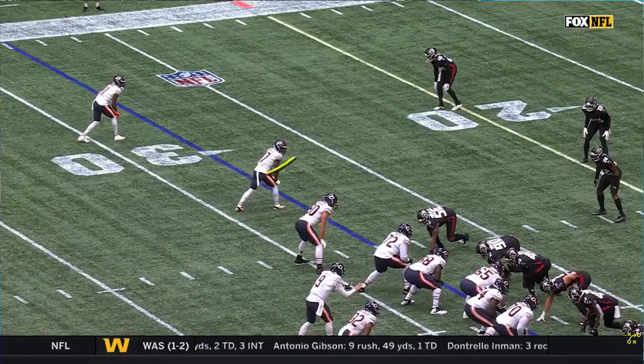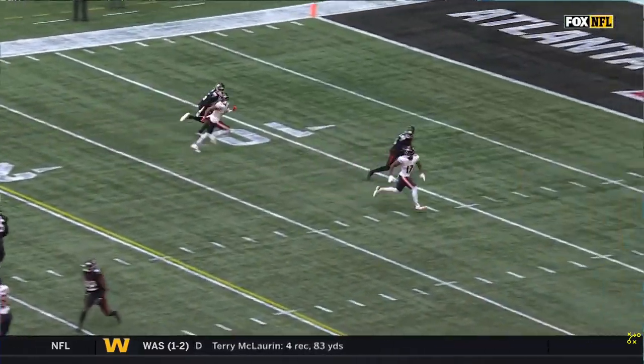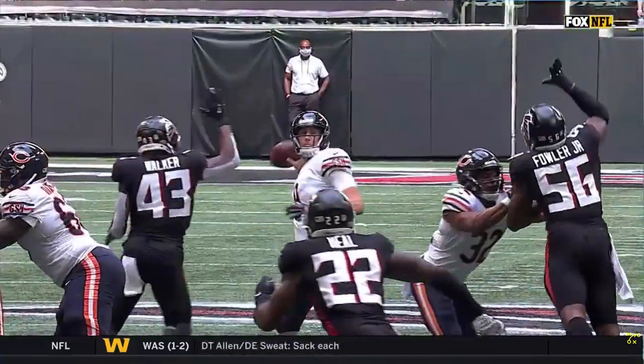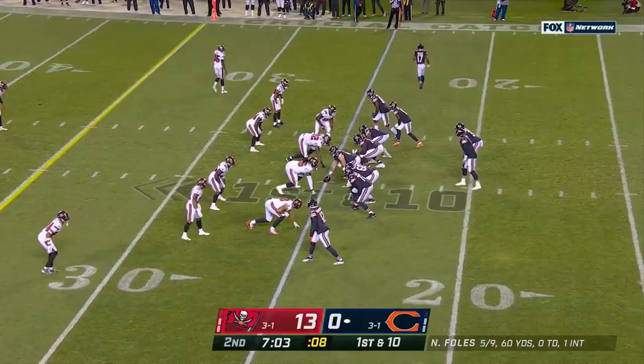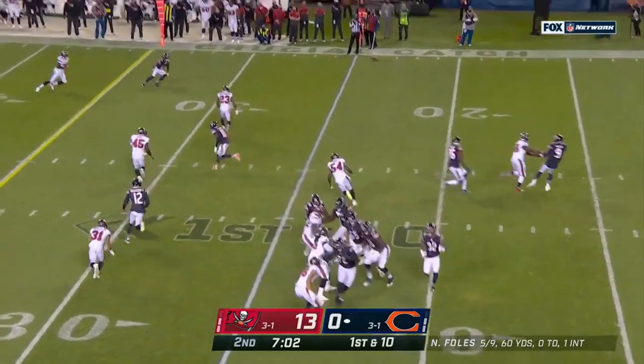He's gonna run up and in — call it a bang or a post route. This time he has more space than when he was closer in the red zone, allowed to just throw him. And Nick Foles does a great job leading him back across the field instead of up top — lead him across the field where he can just cradle the catch.